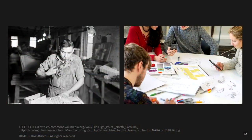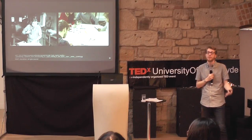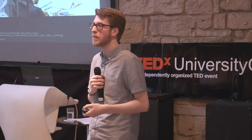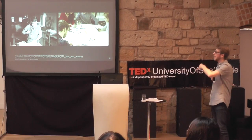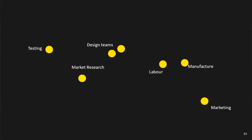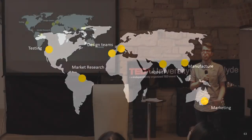Now, let's talk about how design was conducted in the past. You might have one person responsible for designing, making the form, material selection, even up until manufacture and selling. But nowadays we have teams around the world that all have to work with each other. We might have a design team separated from manufacturing completely — design teams in Europe, manufacturing and labor and marketing in the East, maybe some testing and market research in the West. And this is all due to globalization.